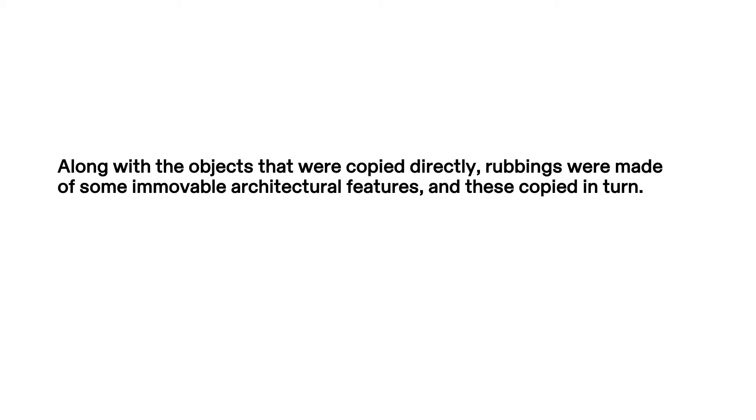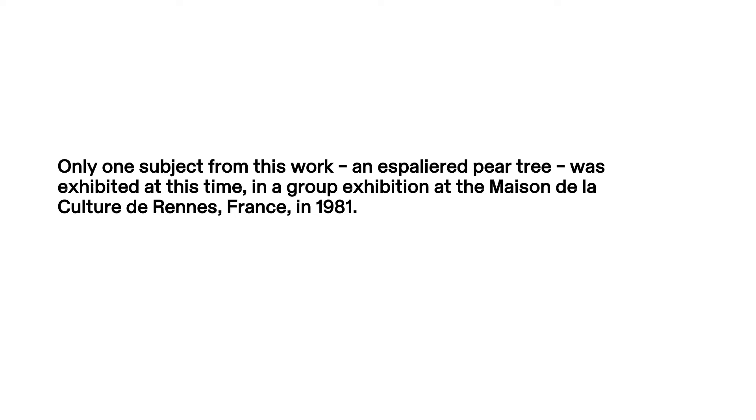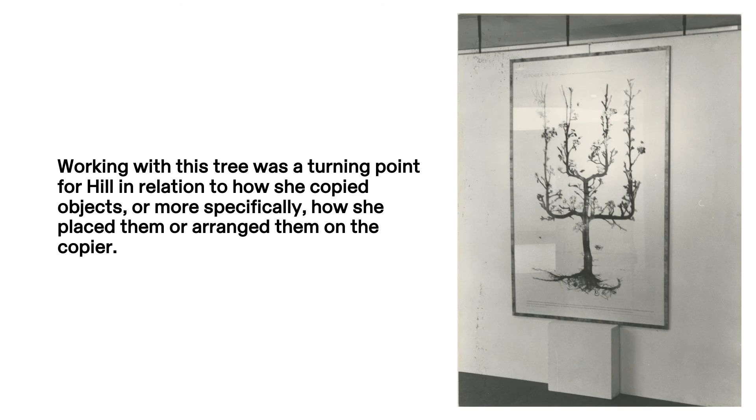Along with the objects that were copied directly, rubbings were made of some immovable architectural features, and these were copied in turn. Only one subject from this work, an espaliered pear tree, was exhibited at this time, in a group exhibition at the Maison de la Couture de Rennes, France, in 1981.